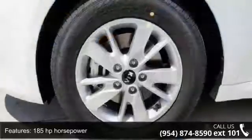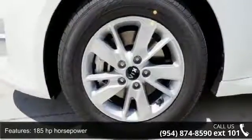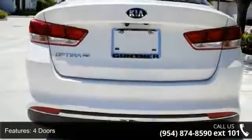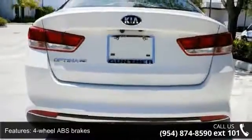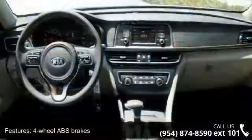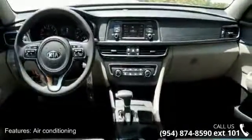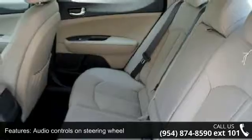Some of the top features included with this vehicle are 185 horsepower, 4 doors, 4-wheel ABS brakes, air conditioning, audio controls on steering wheel, automatic transmission, Bluetooth, clock, in-radio display, cruise control, and dust-sensing headlights.